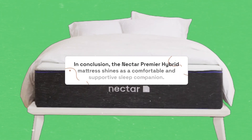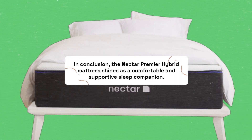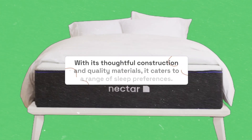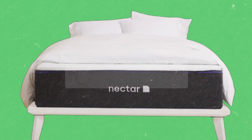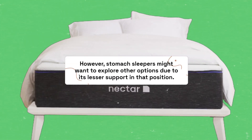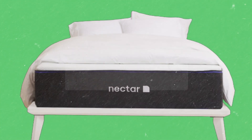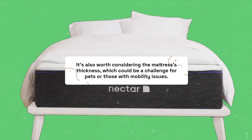In conclusion, the Nectar Premier Hybrid mattress shines as a comfortable and supportive sleep companion. With its thoughtful construction and quality materials, it caters to a range of sleep preferences. However, stomach sleepers might want to explore other options due to its lesser support in that position. It's also worth considering the mattress's thickness, which could be a challenge for pets or those with mobility issues.